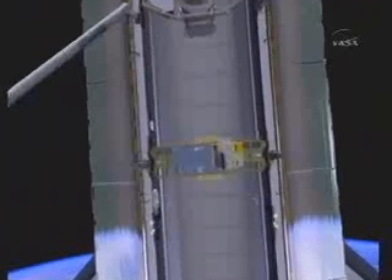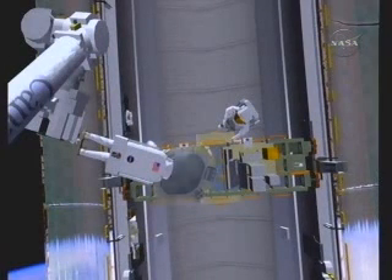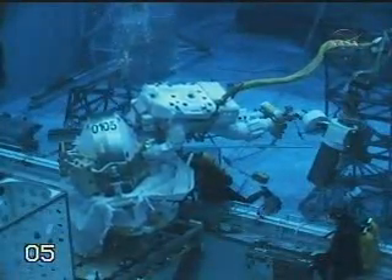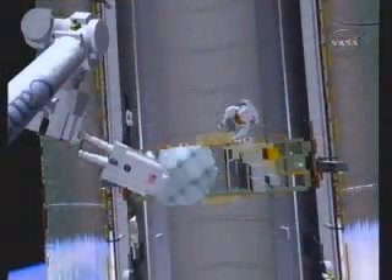The payload bay is used for attachment onto our stowage pallet. The CMG weighs roughly 1,200 pounds, so it's a rather massive object. They spend quite a bit of time in the NBL working on aligning the hardware. We also have a facility where we can practice the mass handling aspects of handling large masses.